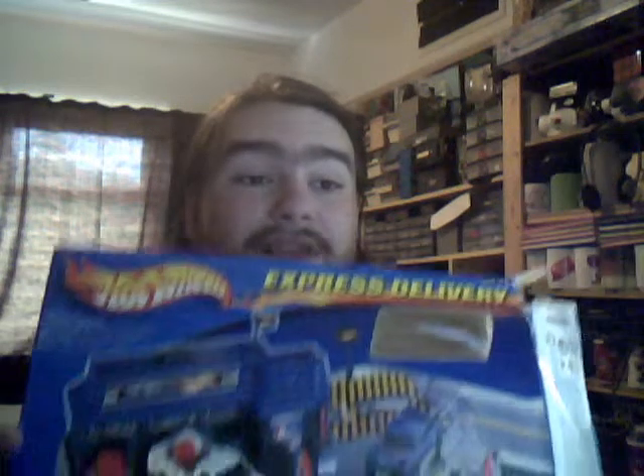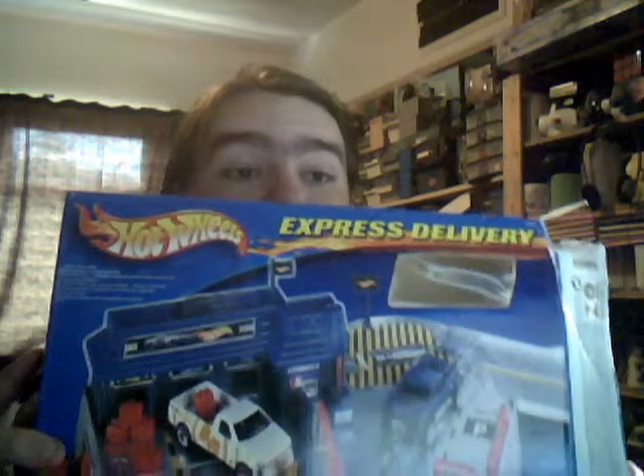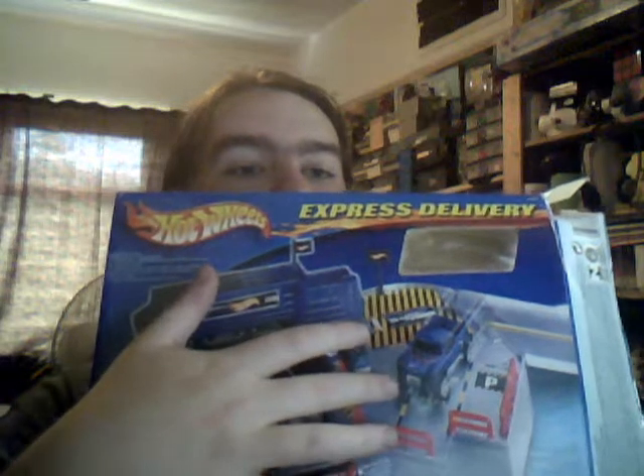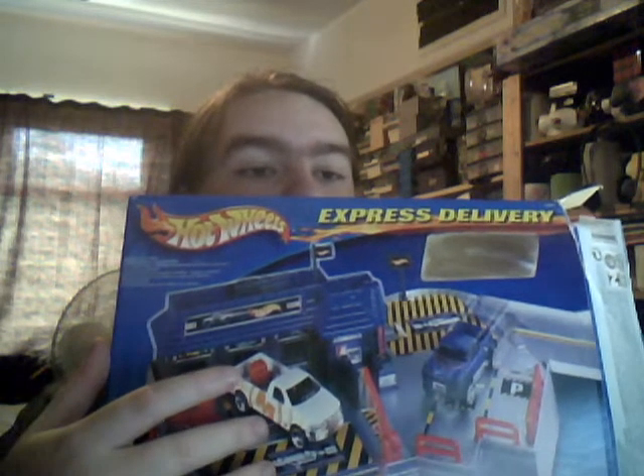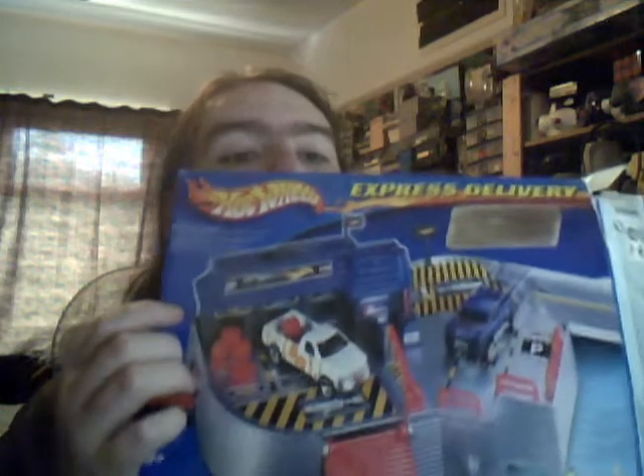I sadly don't have the original car that came with it. I think it was this blue Mega Duty here. As you can see, you've got the very nice '97 Ford F100 there — very cool car.